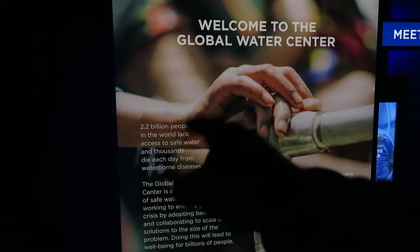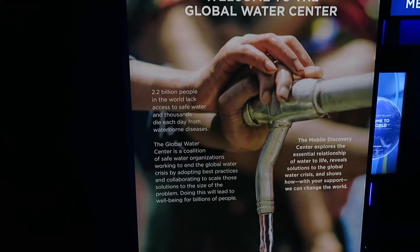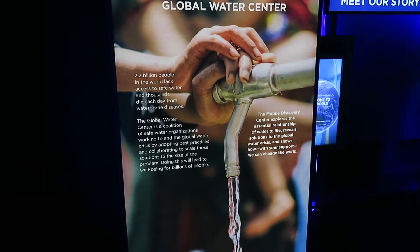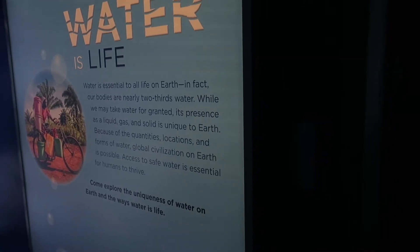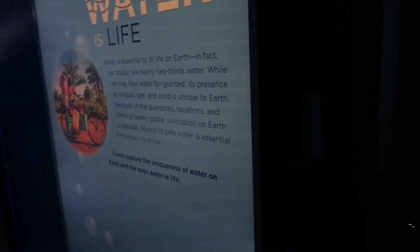Over 2.1 billion people lack fresh water or access to safe water — and that's what the mission is for. Water is life; water is essential to all life. In fact, our bodies are nearly two-thirds water. We're at this little interactive wall where you get some facts. Did you know how animals have adapted to life in snow and other conditions?